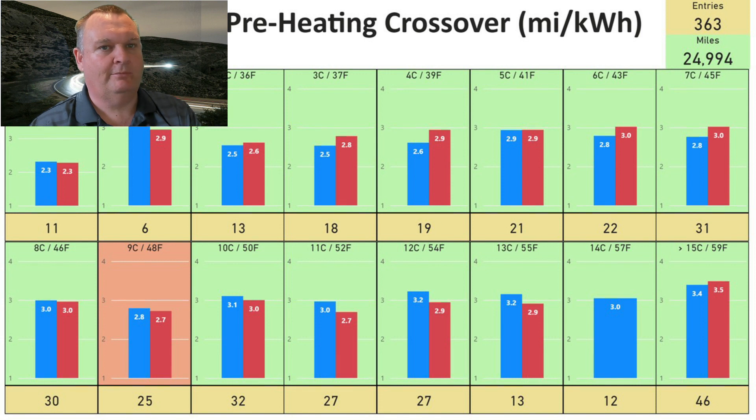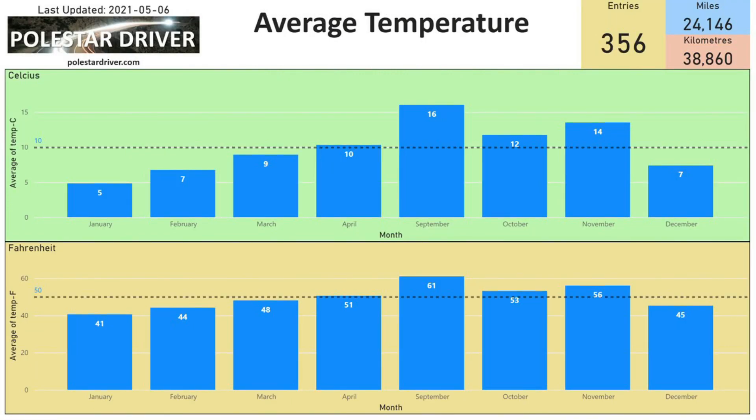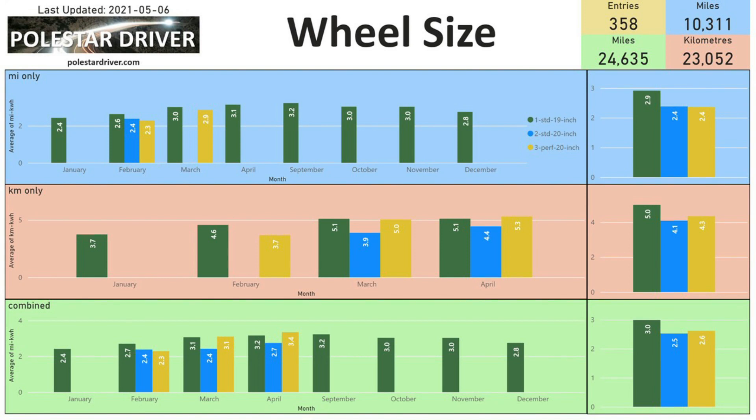This page shows the average temperatures across each month. In March the average temperature was 9 degrees Celsius, whereas in April it was 10 degrees Celsius across all trips submitted for that month. The same information is also shown in Fahrenheit below.